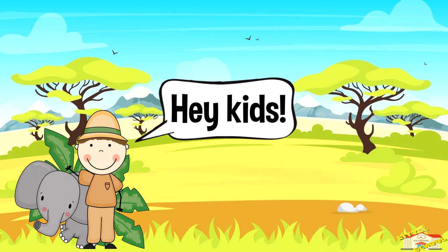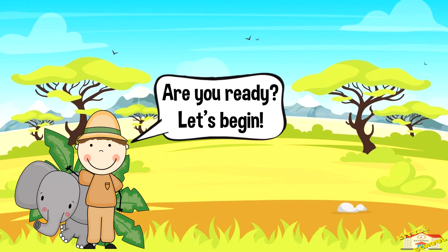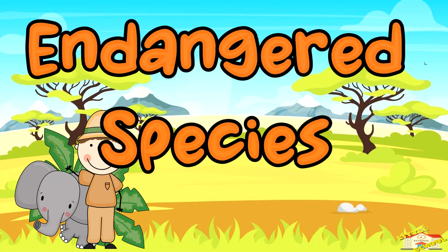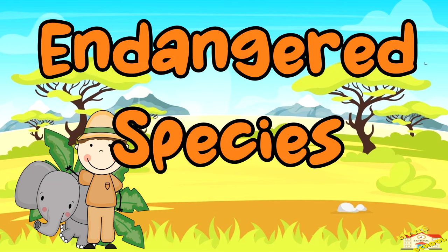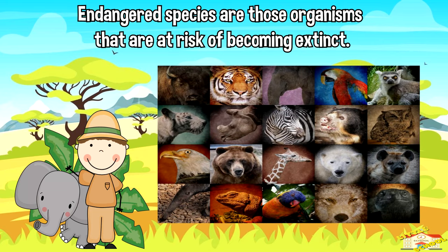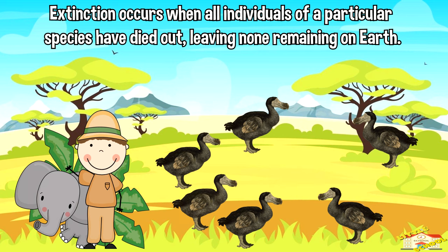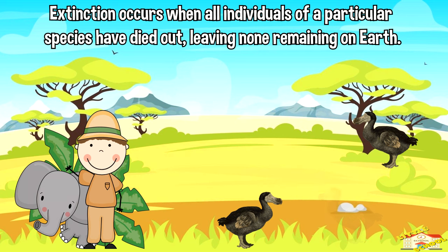Hey kids, in today's video we'll be learning about endangered species. Are you ready? Let's begin. Endangered species are those organisms that are at risk of becoming extinct. Extinction occurs when all individuals of a particular species have died out, leaving none remaining on Earth.